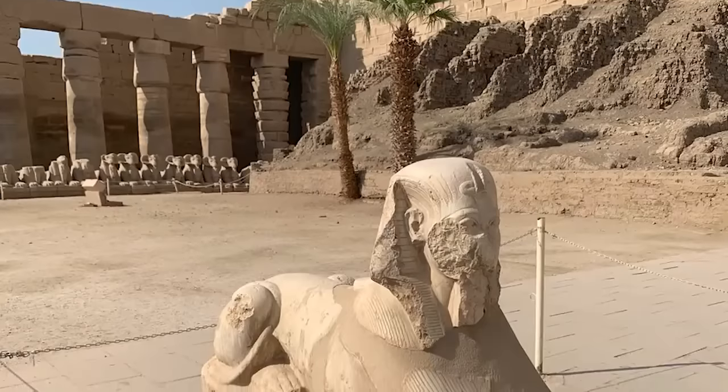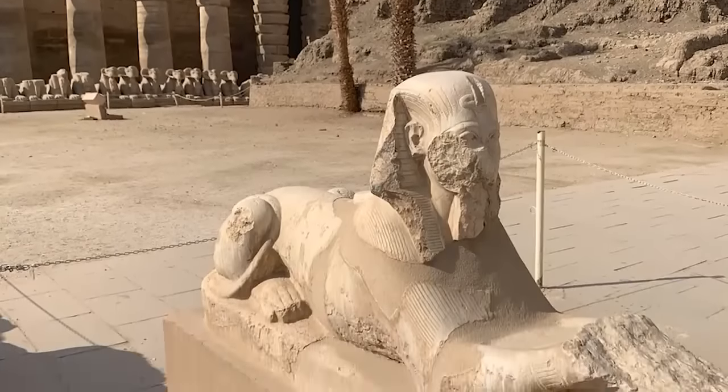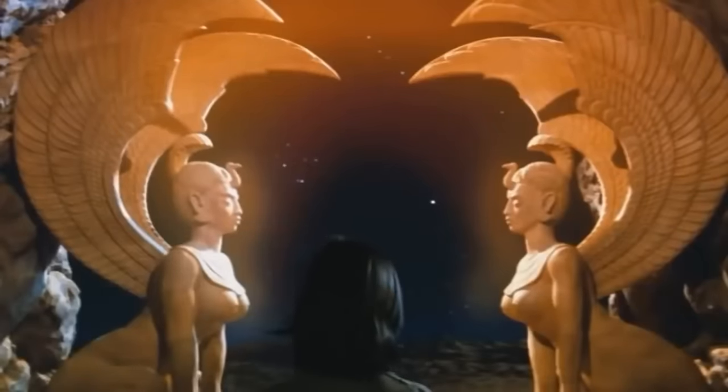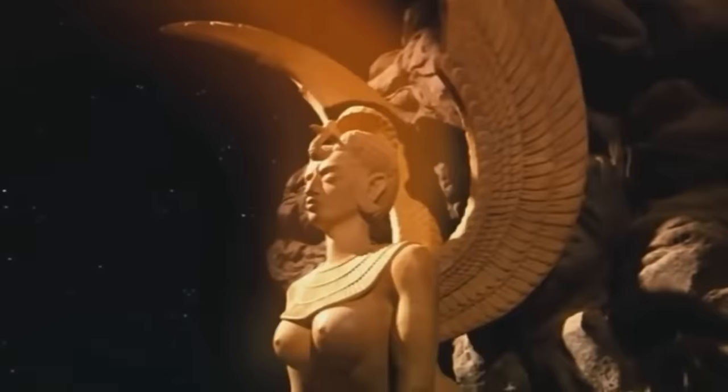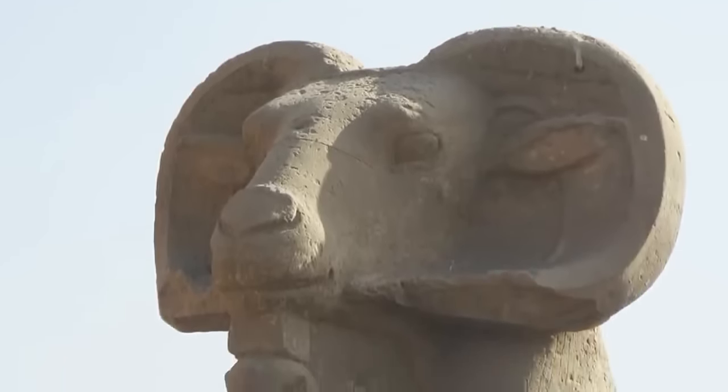The ram heads might even have been destroyed to make way for the avenue, which would explain why they now lack the bodies archaeologists think they were once attached to. The bodies were probably sphinx-like in design, so it's possible the ancient builders simply removed the ram heads and placed sphinx heads on the bodies to save time. The newly discovered heads will be cleaned, restored, and placed on public display.